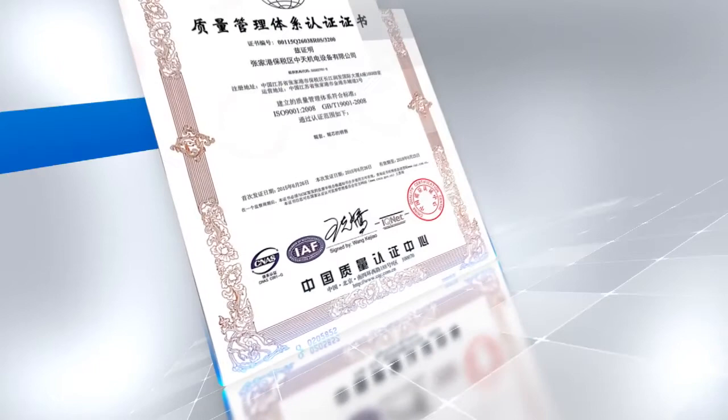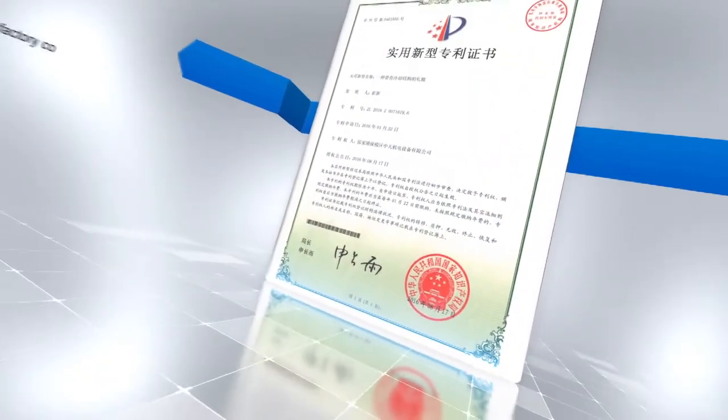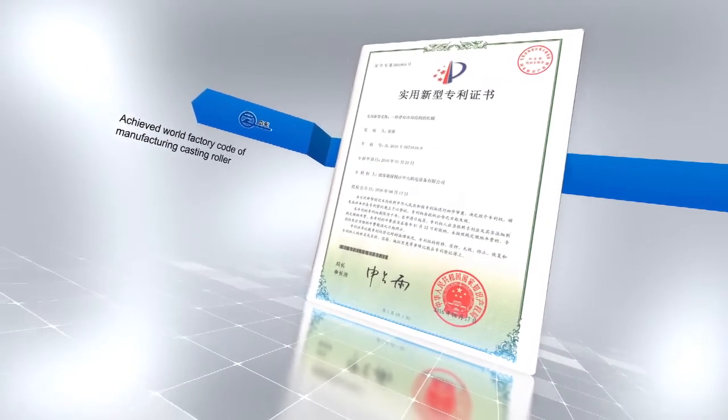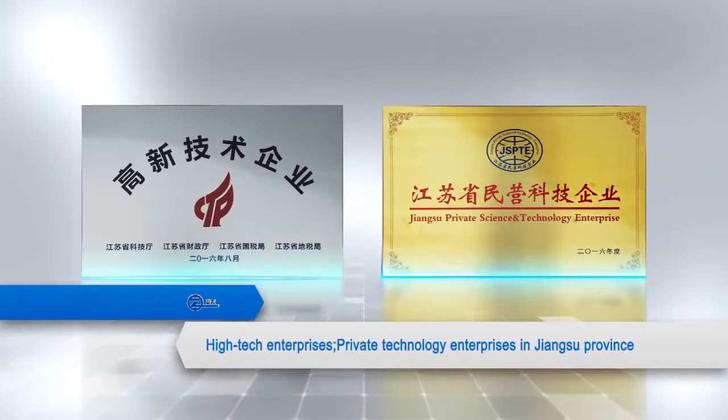Zhongtian has gotten through ISO 9001, the quality assurance system certification, and achieved World Factory Code of Manufacturing Castor Roller by virtue of advanced technology and remarkable quality.